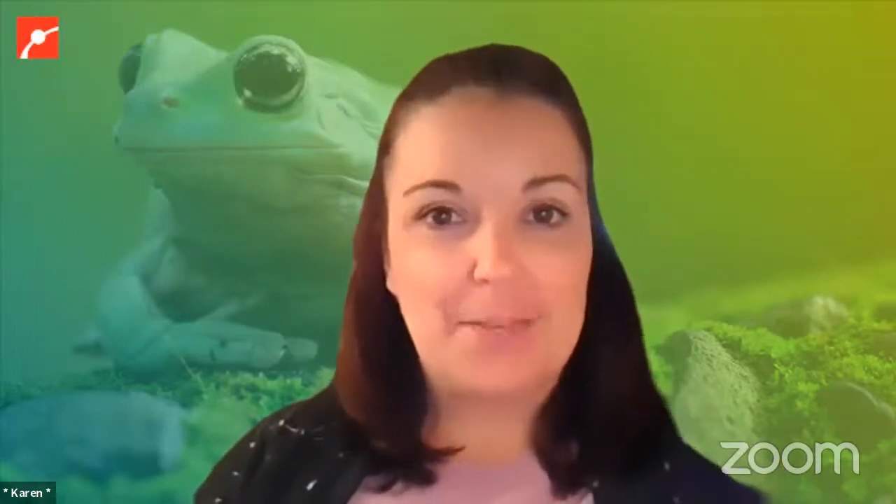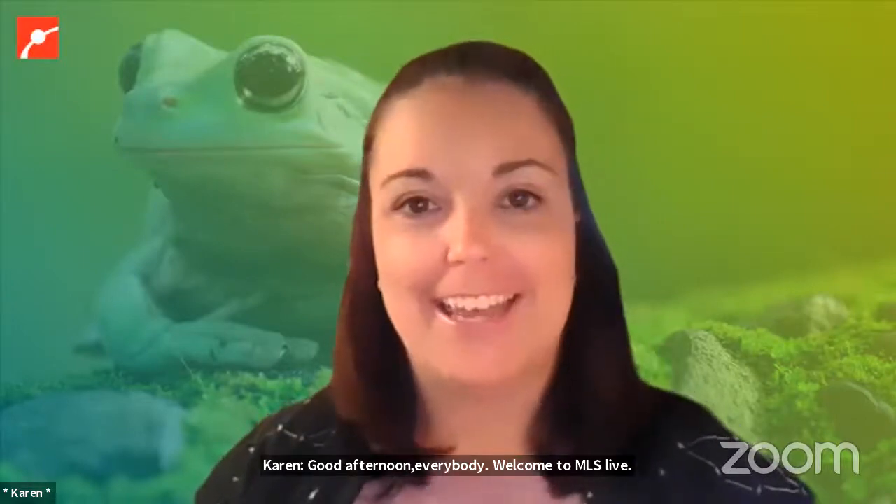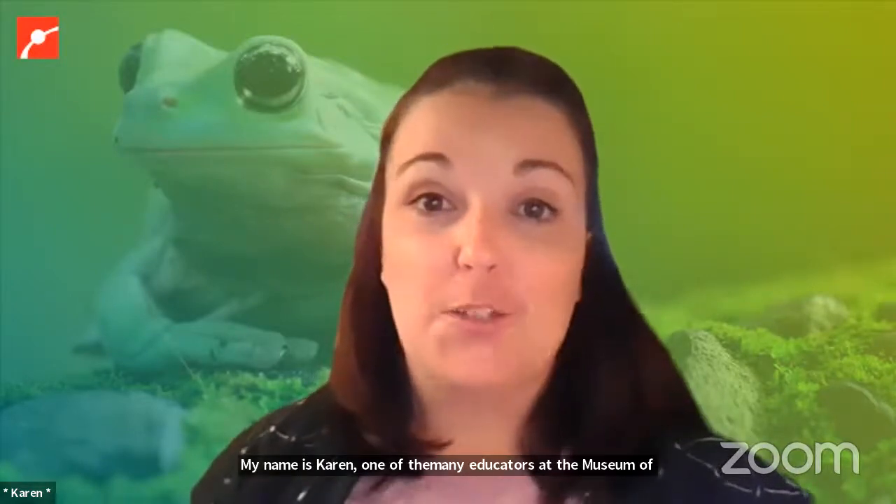Good afternoon everybody, and welcome to MOS Live, our live animal show about invasive species today. My name is Karen. I'm one of the many educators at the Museum of Science. I'm so excited to be here with you virtually today, and I will be acting as your moderator.